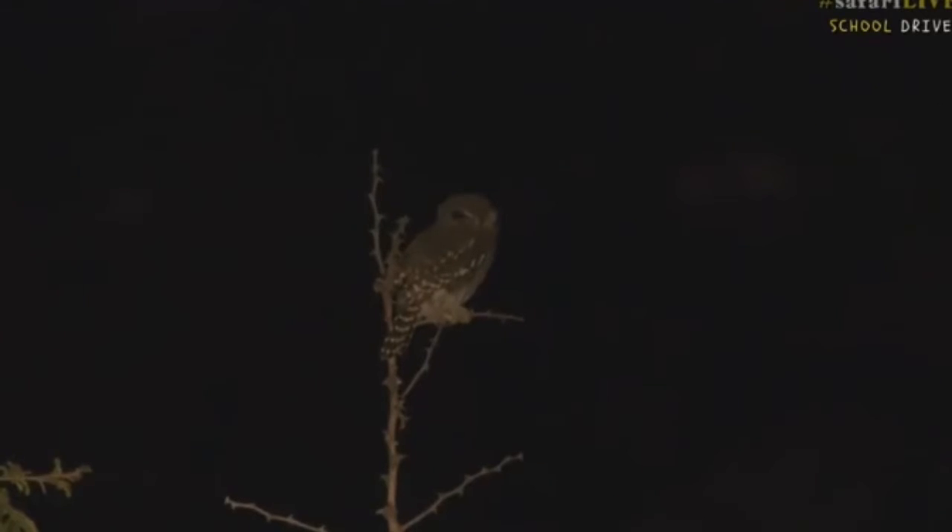It's such a nice view of it. Now you see on the back of its head, it's got two very dark spots and they almost look like eyes.